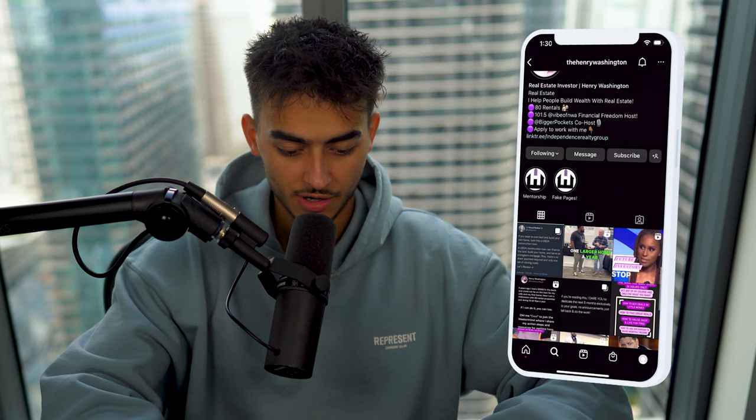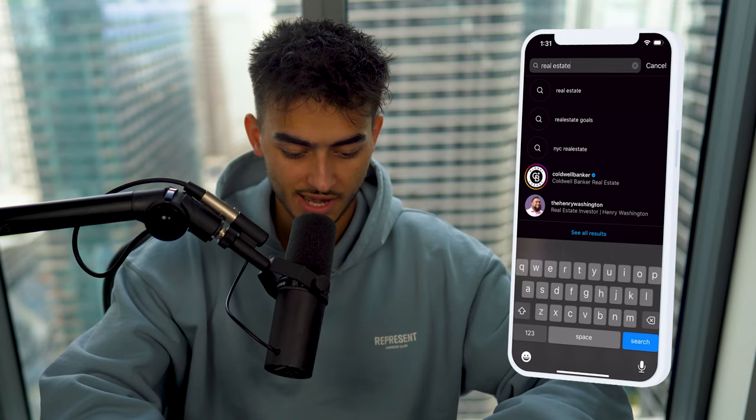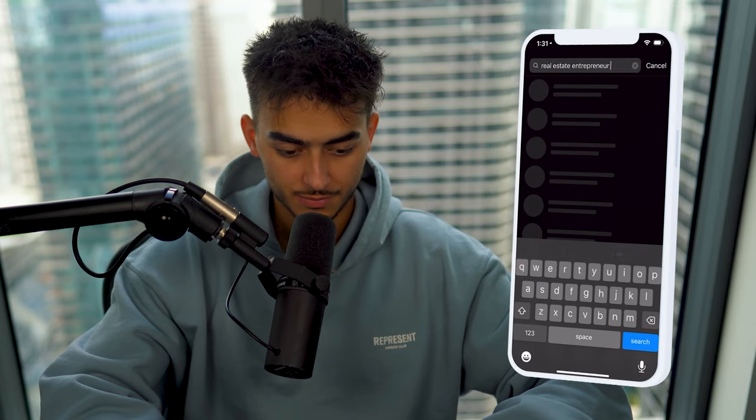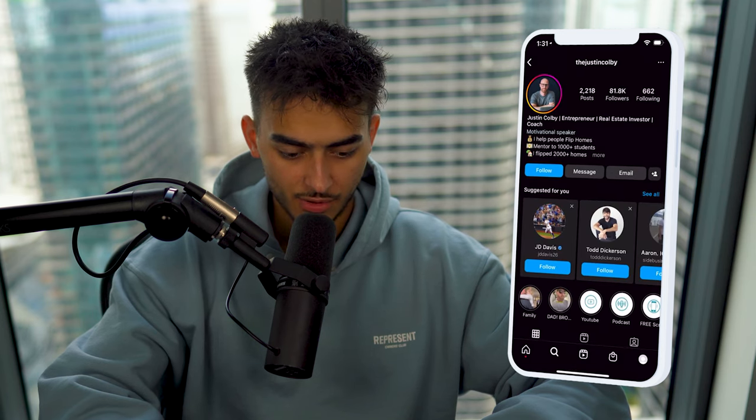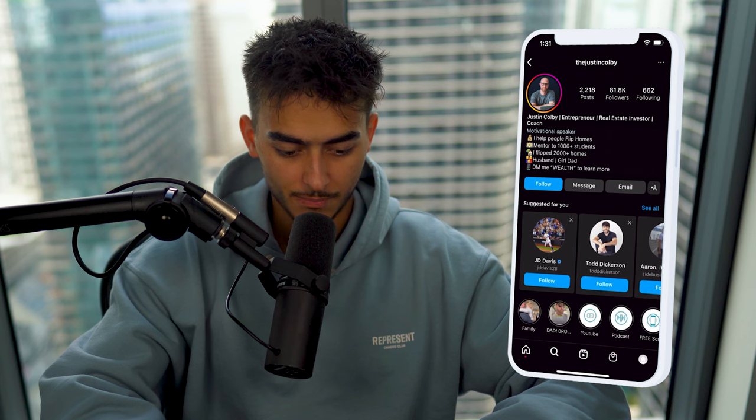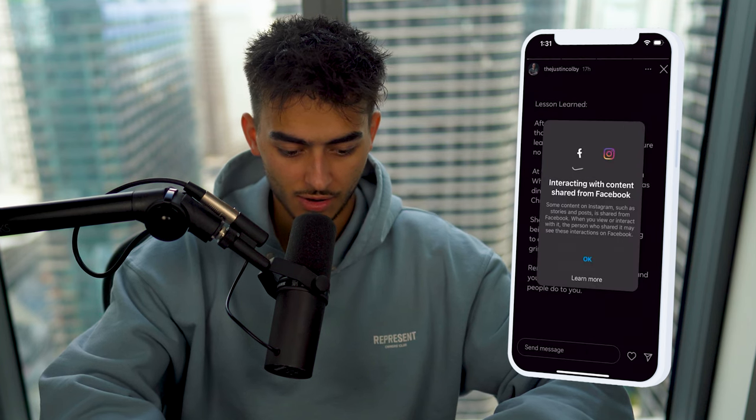We're going to hit 'similar' and look for other people that are similar. Let's go back — 'real estate entrepreneur.' Here's another one, 81,000 followers, mentor. That's a perfect client. We're going to engage and look at their stories. This is another ideal client — they have good content, they're doing everything properly. He's got an interview with Ryan Pineda. This is an ideal client, so we want to engage with this.